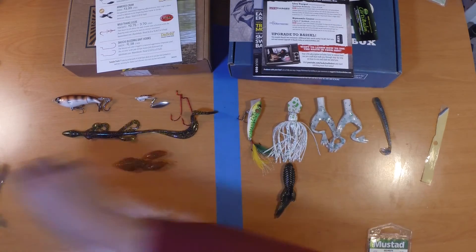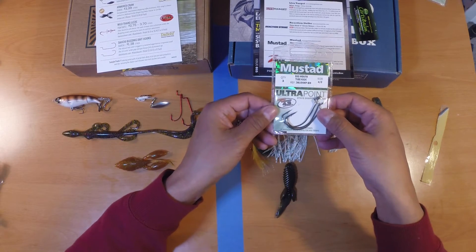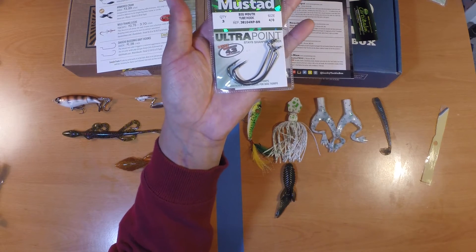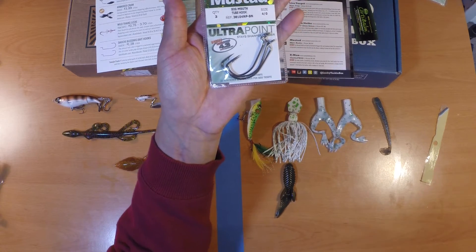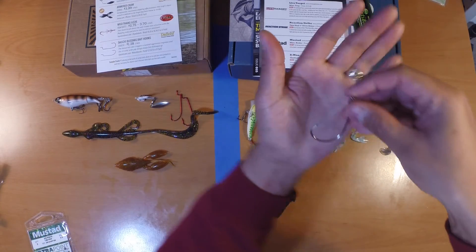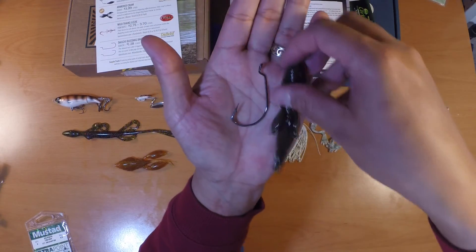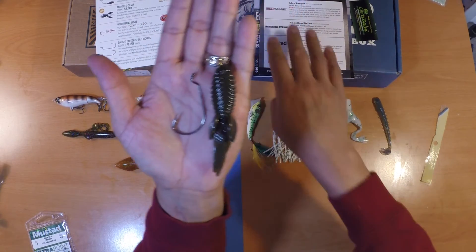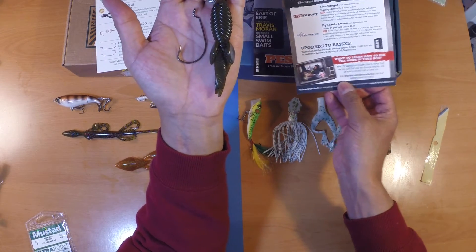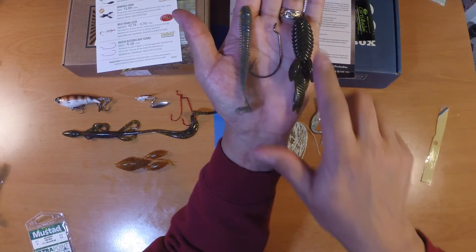Last item from Lucky Tackle Box this month — from Mustad, we've got a three-pack of four-aught Big Mouth Tube Hooks with an MSRP of $5.00. These tube hooks are great, versatile hooks — you can use them not just for tubes but for just about any soft plastic. They're similar to an extra wide gap hook. They'd pair up well with the Bass Munitions Mini Beaver and also the Reaction Strike Thin Shad.